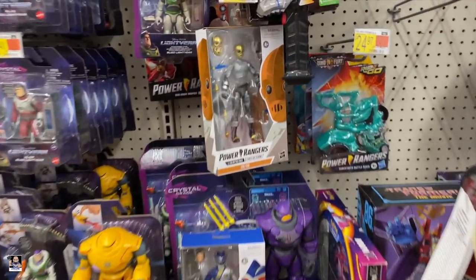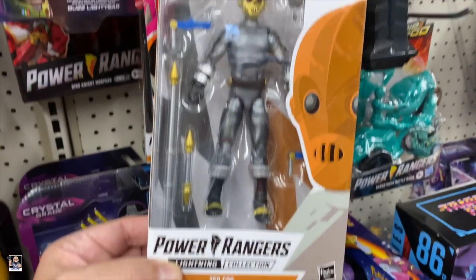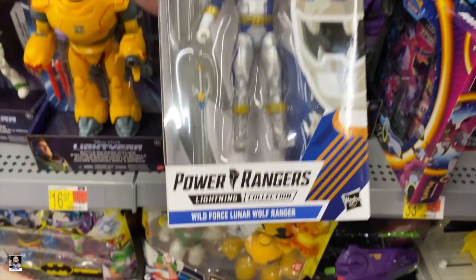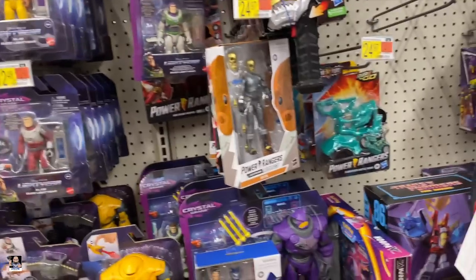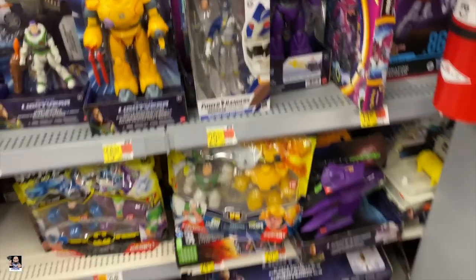We got a Power Ranger I have not seen — Zeo Cog. Interesting. Got the Wild Force Wolf Ranger. That's actually a pretty cool looking one. I dig it.